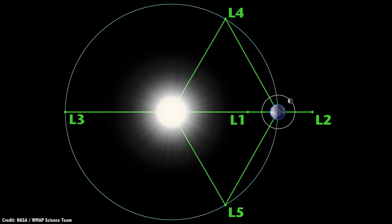Back to our Sun-Earth system example. L2 is the one that's on the far side of the Earth, about 1.5 million kilometers more distant. L3 is on the opposite side of the Sun, about the same distance that the Earth orbits.